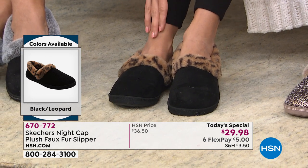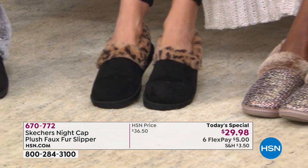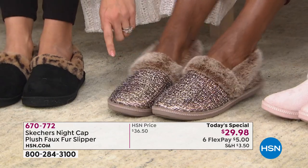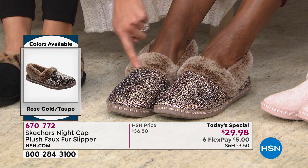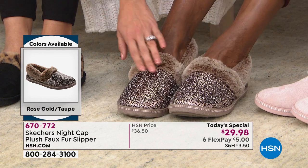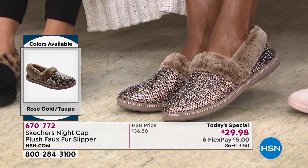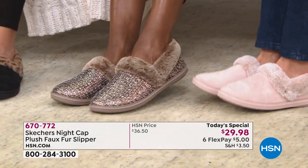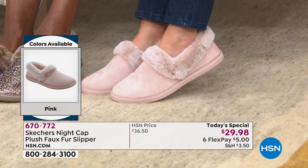Did you know we've sold more than 19,000 of these today? That's phenomenal. The rose gold taupe is the only one that has a super cool metallic finish. It's nice and soft with taupe faux fur lining and memory foam — only 340 available. We brought in 3,000 and we're only halfway through the day and we're down to 300. The pink is soft and feminine — perfect for the girl who loves her pink.